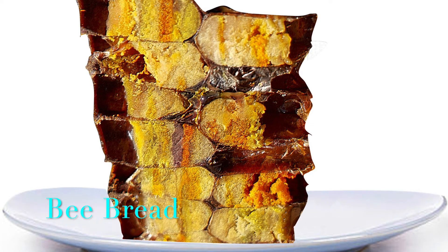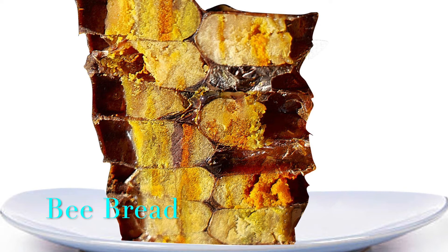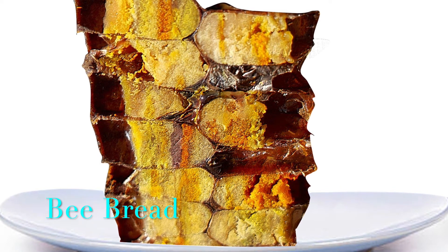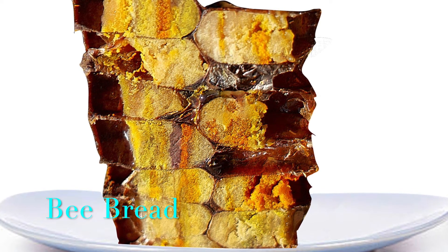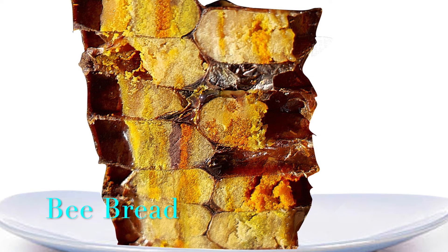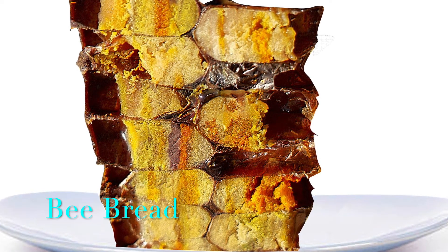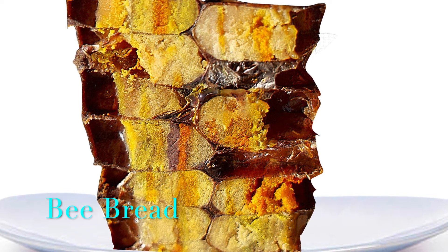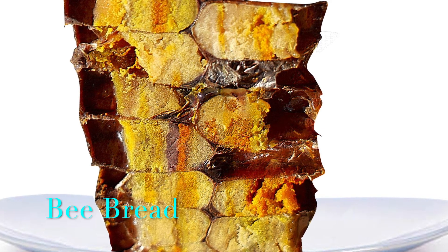By the way, do you know what bee bread is? Bee bread is what the bees feed their young with. It's a tasty, nutrient-packed, and protein-rich aromatic substance containing a mix of pollen fermented with bees' enzymes and honey. Bee bread is present in the brood nest and can only be safely collected by natural beekeepers, as only natural beekeepers do not medicate their bees — neither with chemicals, nor acids, nor oils.